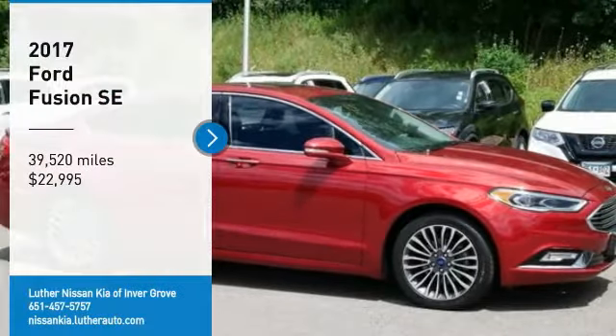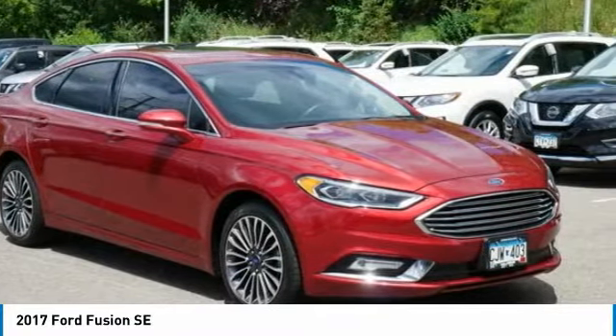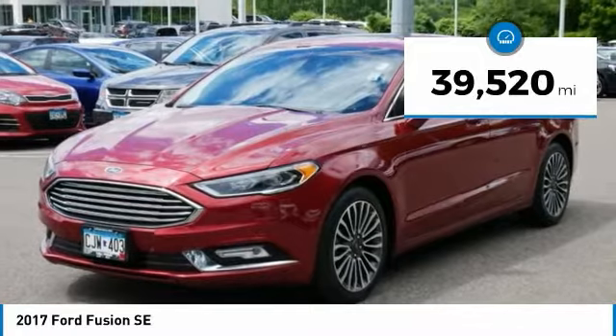Take a ride in the 2017 Fusion. You can have both impressive power and great economy in a Fusion, and it is priced below $25,000. This vehicle has less than 40,000 miles.